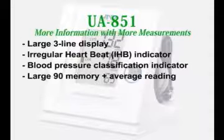The UA851 includes the following features: large 3-line display, irregular heartbeat indicator, blood pressure classification indicator, and large 90-reading memory with average reading.